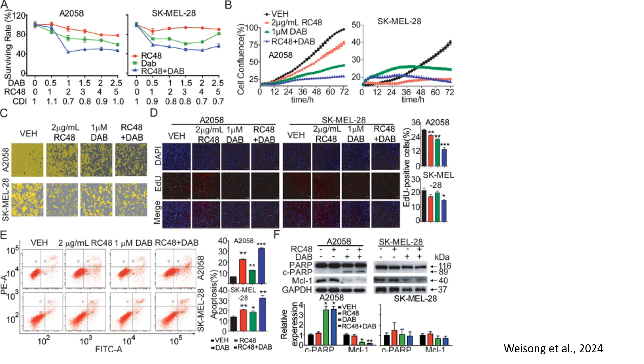Welcome to this scientific presentation. Today we explore the synergistic effects of RC48 and dabrafenib in melanoma cells using HER2-positive melanoma cell lines A2058 and SK-MEL28. We analyze how this combination therapy enhances cytotoxicity, inhibits proliferation, and disrupts tumor progression.